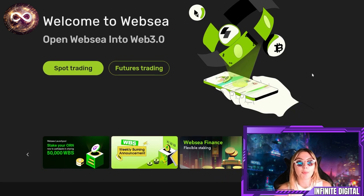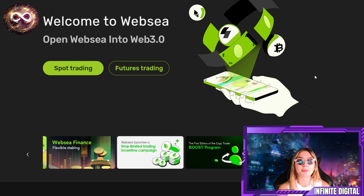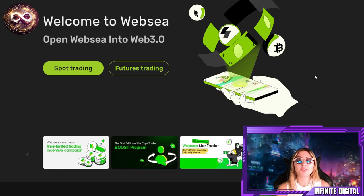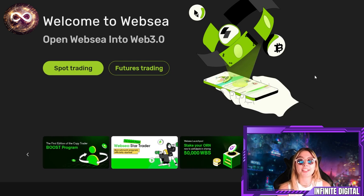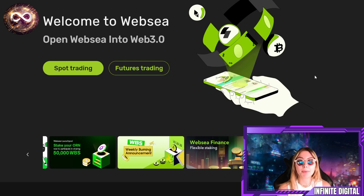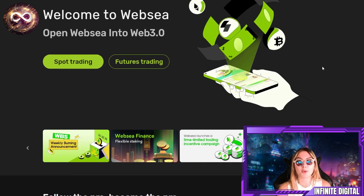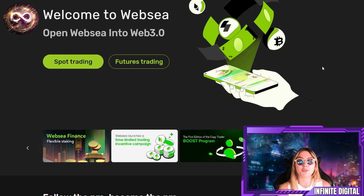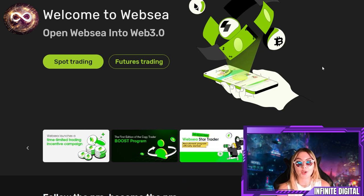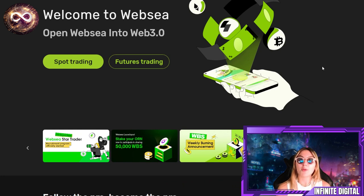We are welcome to WebSea — you can open WebSea into Web 3.0. WebSea is a community-driven cryptocurrency trading platform with over 70% of its tokens allocated for community incentives and ecosystem development. Emphasizing fairness, both WBS asset issuers and users are placed on an equal footing to enhance the platform's value. WBS has a total supply of 10 billion with 60% distributed to the community.